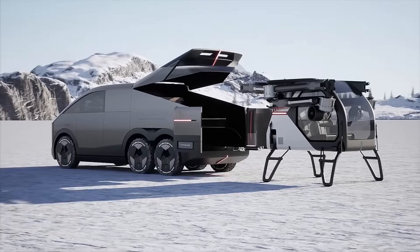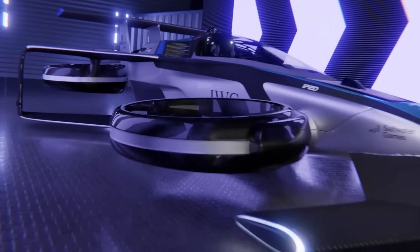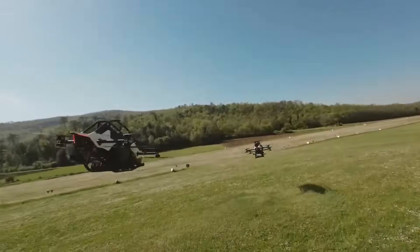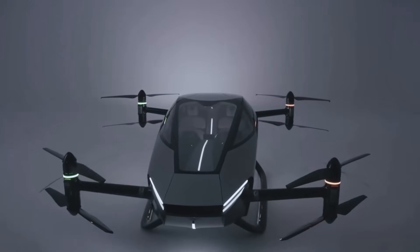In this video, we'll explore 15 incredible flying cars that combine innovation, style and functionality. Whether you're dreaming of piloting a sleek personal aircraft or witnessing the future of automated aerial travel, these revolutionary vehicles are sure to leave you in awe.